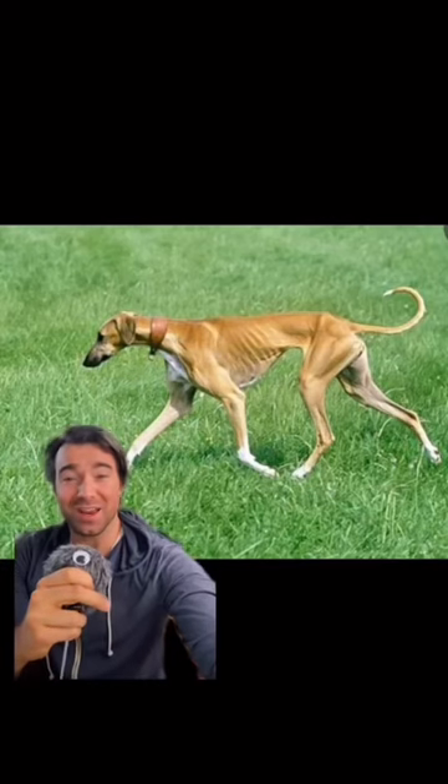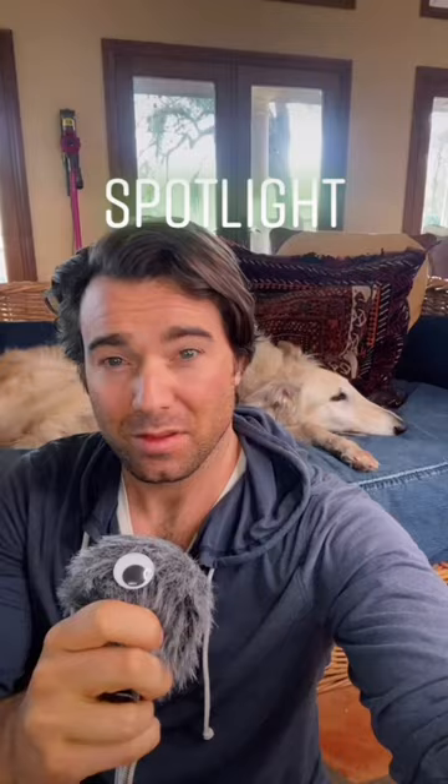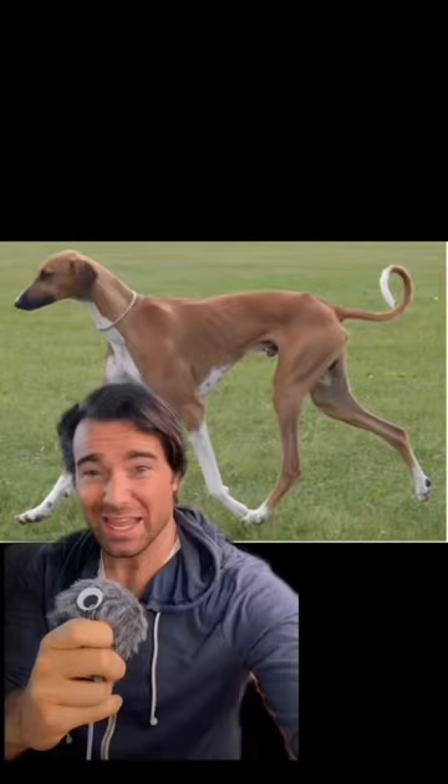What if I told you this dog was not malnourished, and that visible ribs and protruding bones are part of the breed's standard? This rare dog breed is called an Azawak, and although they look like someone shrink-wrapped a whippet, they're a very interesting breed.